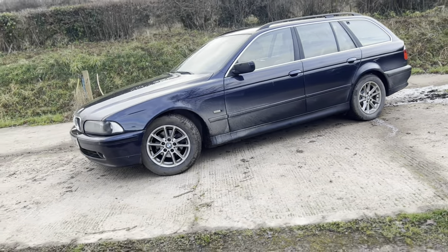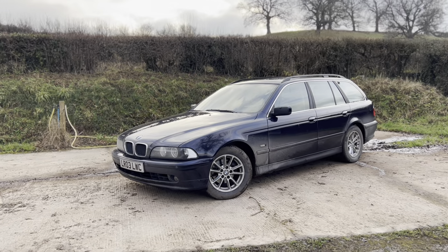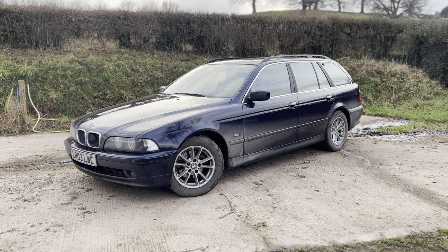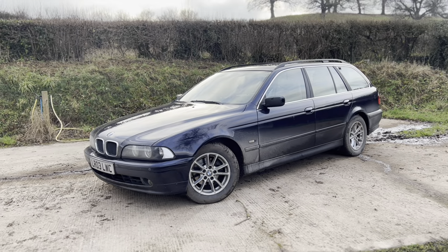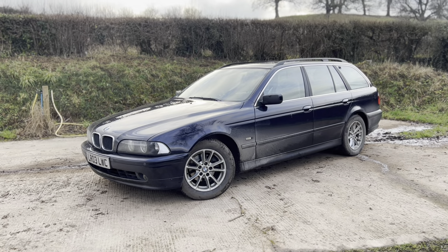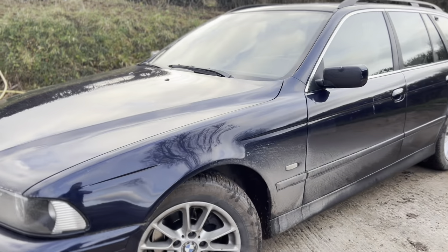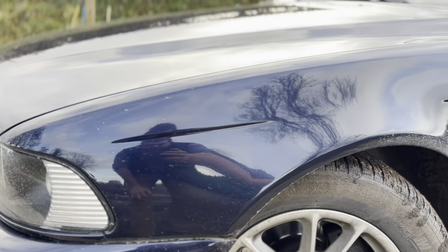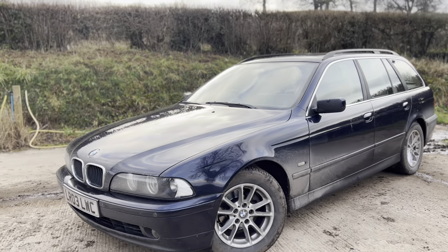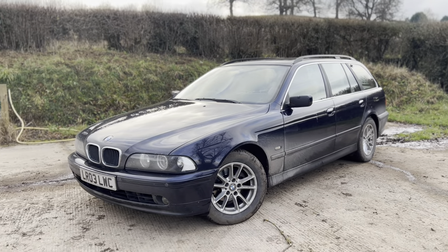This is a dream spec for me. I'm not that bothered about M Sport spec or dark interiors — what I like is a car that's comfortable and stately in appearance. This is finished in Orient Blue with 16-inch alloy wheels and just 108,000 miles. It was owned by a chap down in Windsor and has had everything it's ever needed — very well looked after. These are original wheels, 20 years old, and there's not a curb mark on them. The bodywork is fantastic underneath all that salt and mud.